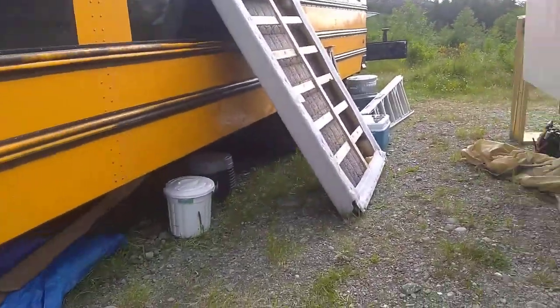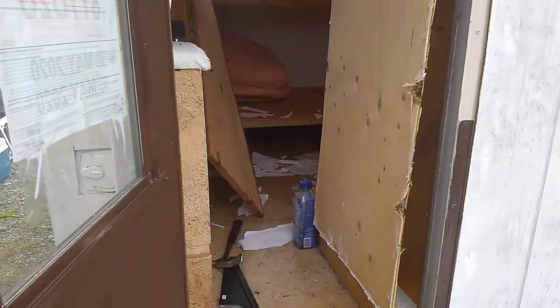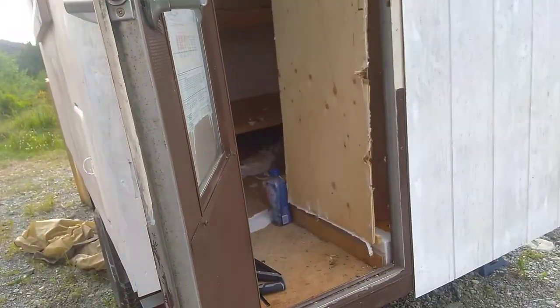I'm not gonna show you the bus because it's disgustingly dirty right now. Just my trailer — it's gonna be my art studio.